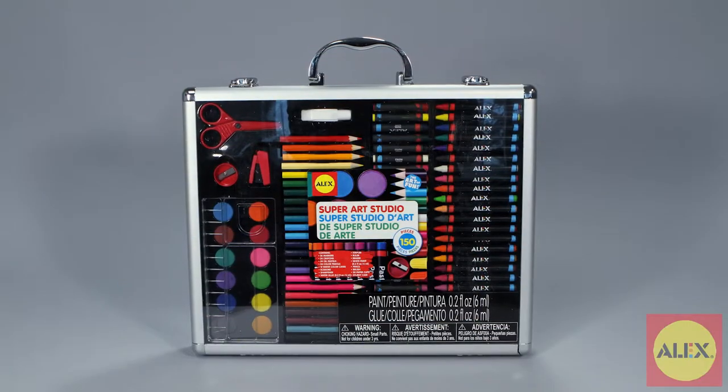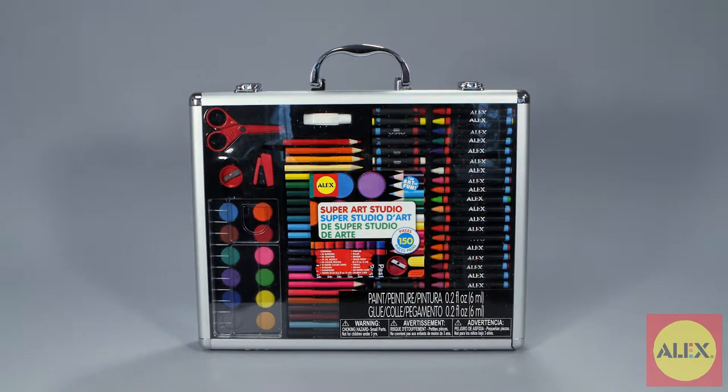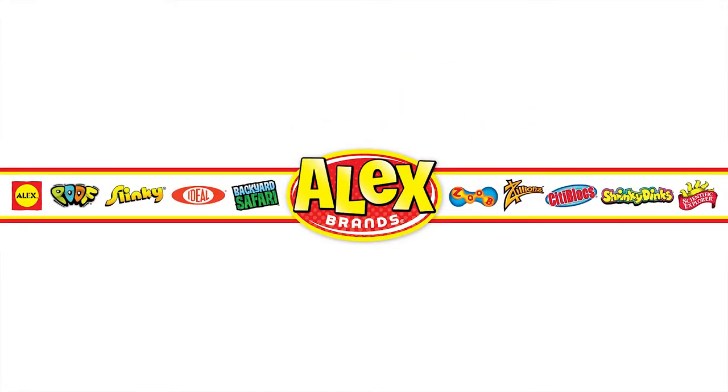Alex Toys Super Art Studio is recommended for artists of all ages. Alex Toys is a member of the Alex Brands family.